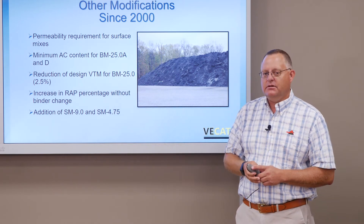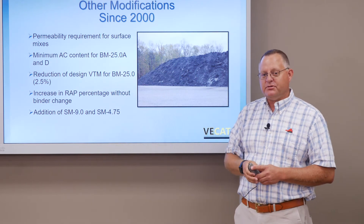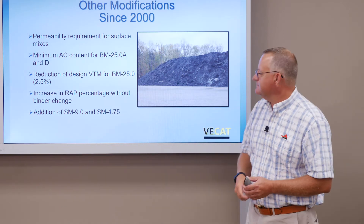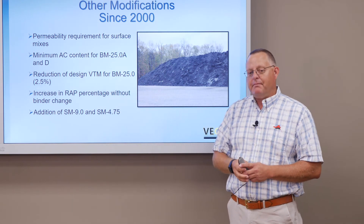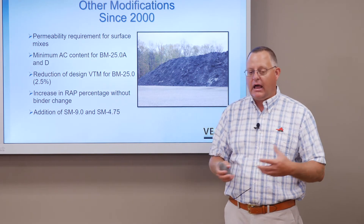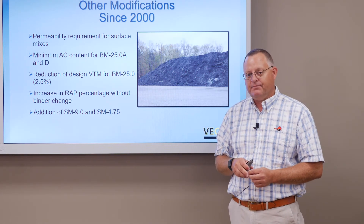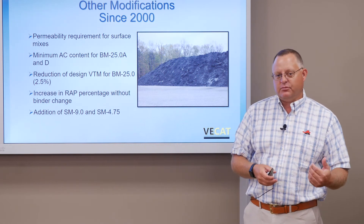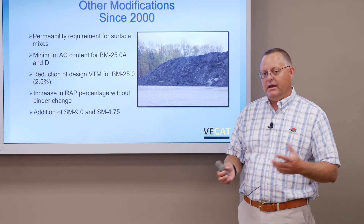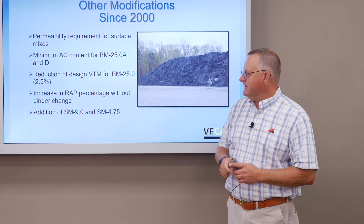We changed our design VTM — going from four percent, which was the standard design approach, down to two and a half percent. Again, this is another way to adjust gradation as well as to improve the amount of asphalt in these mixes. We also started allowing more RAP to be introduced. For a long time Virginia was a heavy RAP-use state — a lot of our mixes had 30 to 40 percent RAP. When SuperPave came on, that pretty much dropped everybody back down to 20 percent. Over time, through research and cost analysis, we were able to put that RAP percentage up to 25 percent before any binder change, allowing up to 30 percent RAP with a binder change — a very significant adjustment.